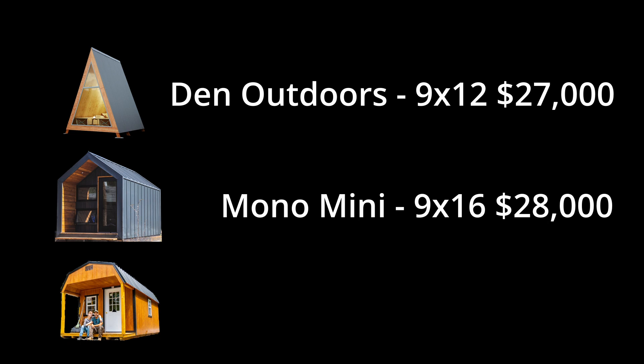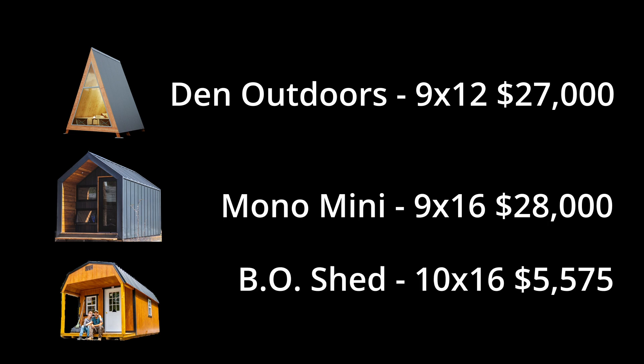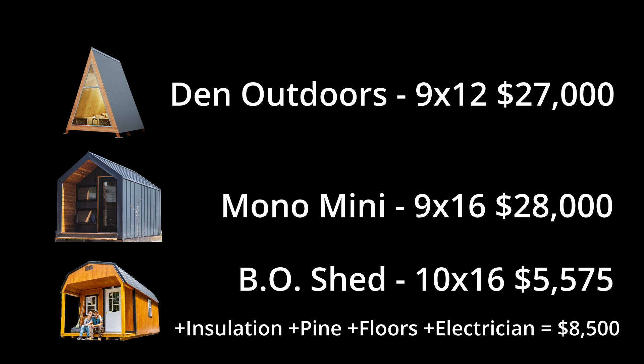And the last one is to buy the shed and do it yourself, like we did. This one from Backyard Outfitters is a 10x16, so about 160 square feet with the lofted space, and is about $5,575. For us, we added insulation, we added pine for the walls and ceilings, added floors, and we needed help with an electrician. The total came out to about $8,500.